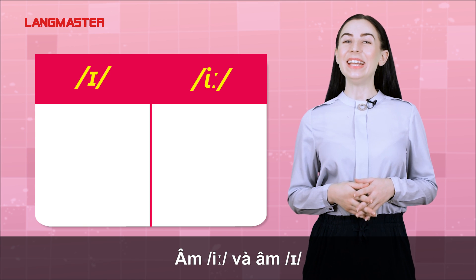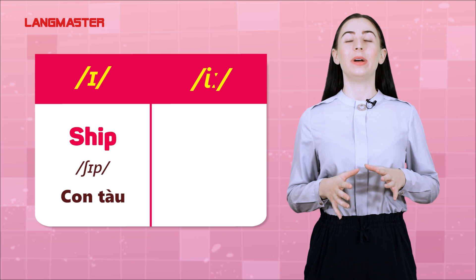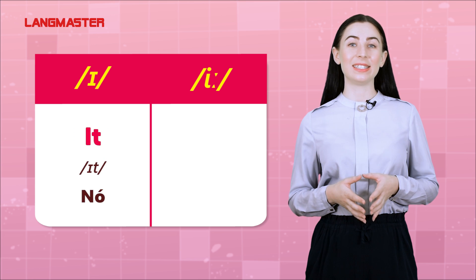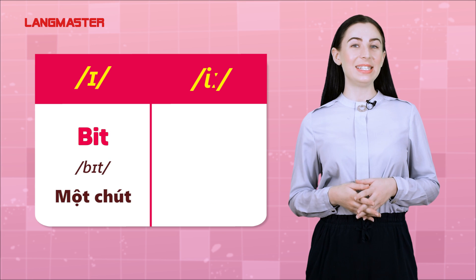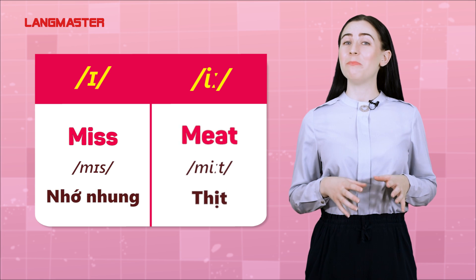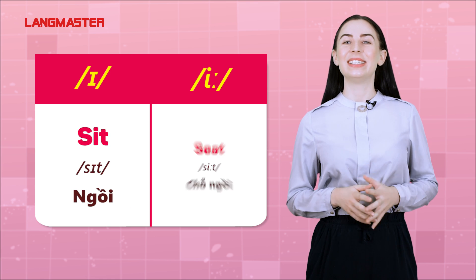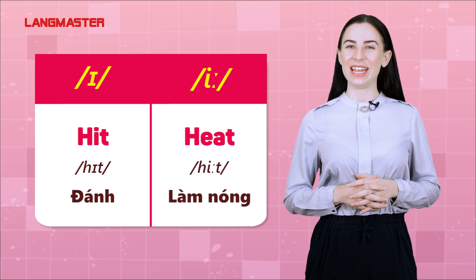E and I: ship, sheep. It, eat. Bit, beat. Miss, meet. Sit, seat. Hit, heat.